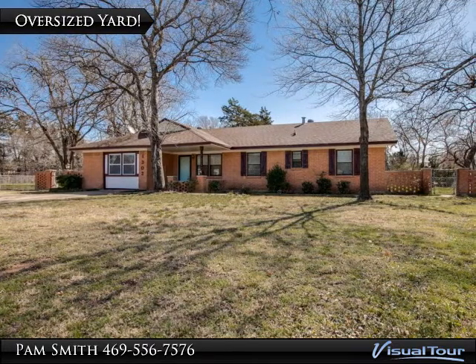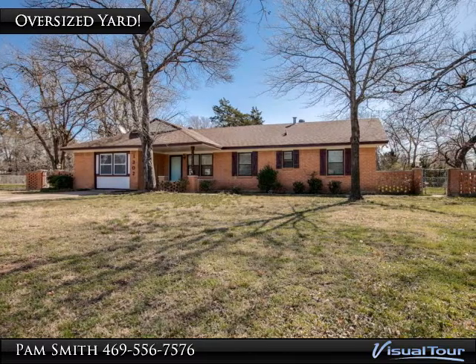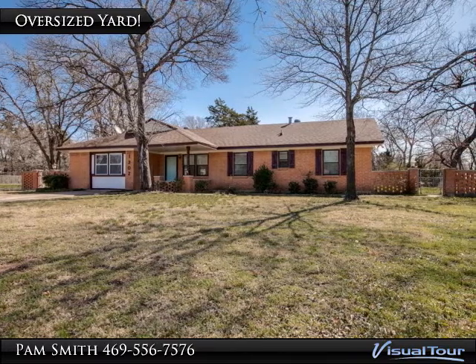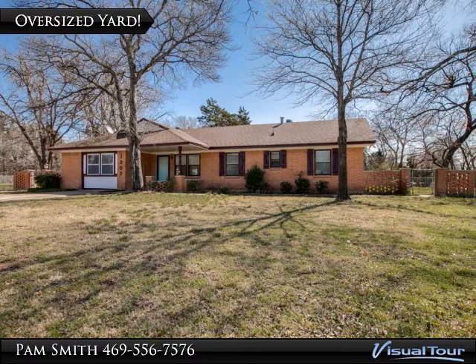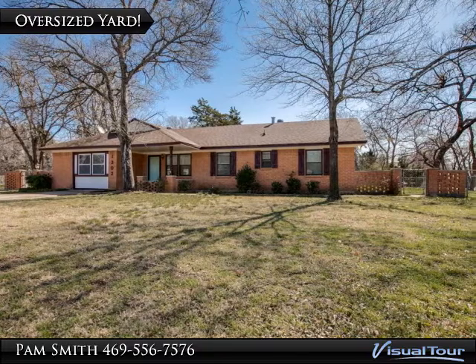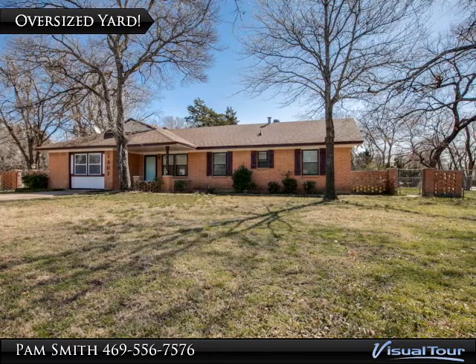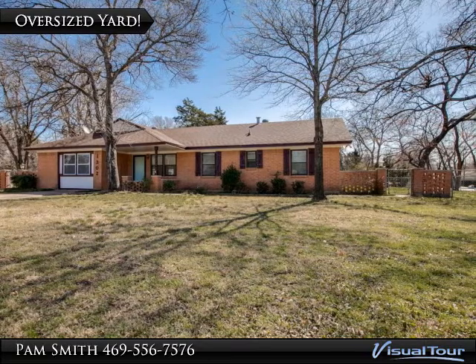This beautifully updated mid-century ranch-style home has three bedrooms, a bath and a half, and a two-car garage. It was built in 1962, but recently renovated so you get the charm of the 20th century along with the modern conveniences of today. Come with me and let's take a look at this beautifully updated home.